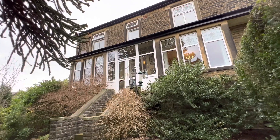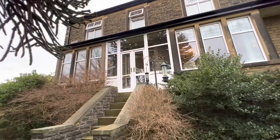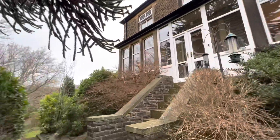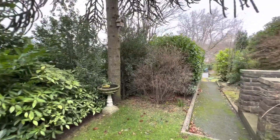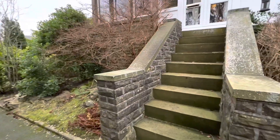We have number 40 New Close Road in Nabwood, which is a stone-built five-bedroom semi-detached property, situated in a very nicely positioned plot here — very leafy, in this very desirable part of Nabwood.